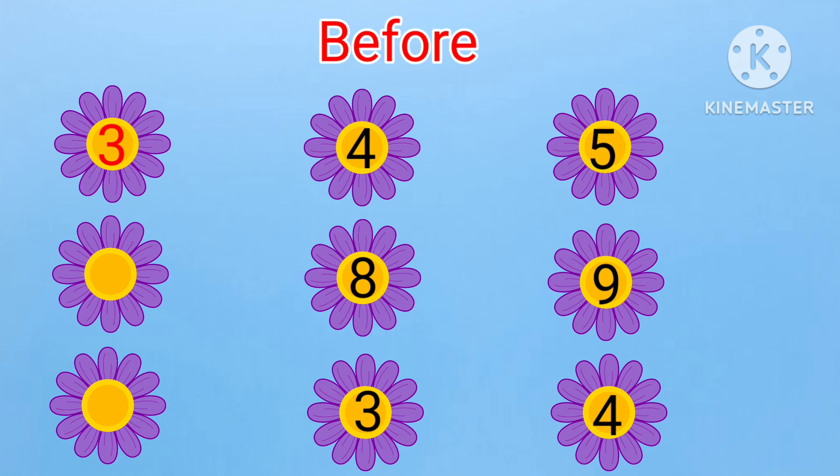Next: dash, eight, nine. What will come before eight? Yes, it is seven. Seven, eight, nine.